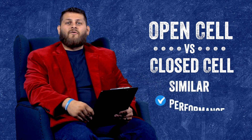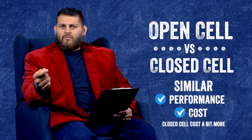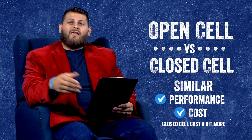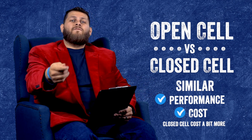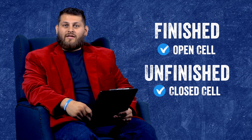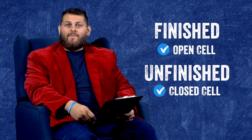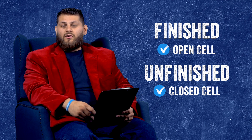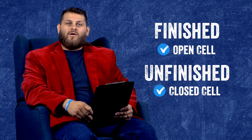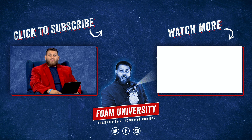Looking back over everything, there is no real performance difference between open cell and closed cell. Cost is pretty close — closed cell might be a little bit more — and the only thing that would really push you hard one way or the other is whether you're going to finish off those walls or leave them exposed. If you're going to finish the walls, use open cell — it works just as well and you might save a little bit more money. If you're going to leave the walls exposed, definitely go closed cell; that durability will come in handy. Check out the link below to learn more about how you should insulate your basement walls, and don't forget to subscribe and ring that bell.